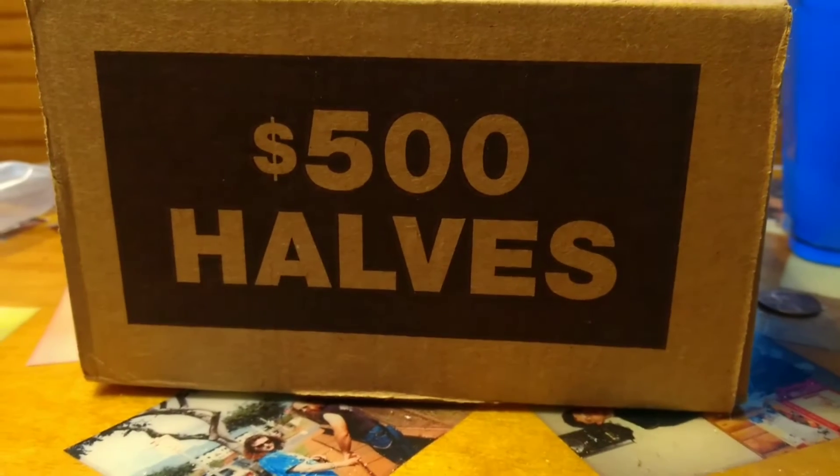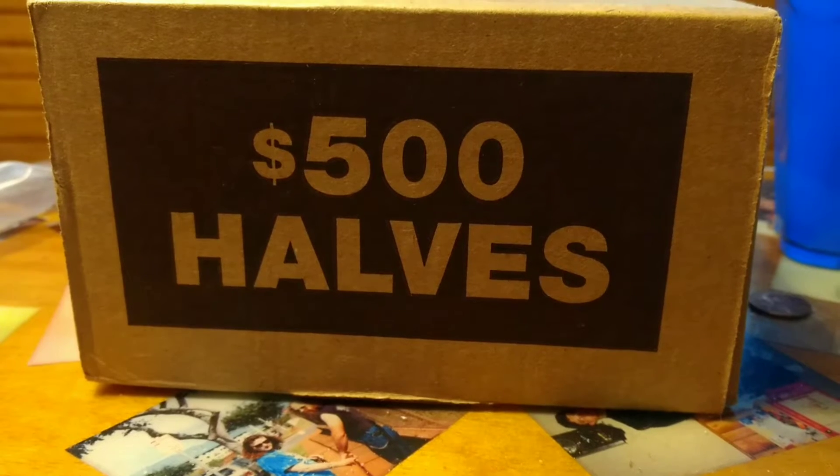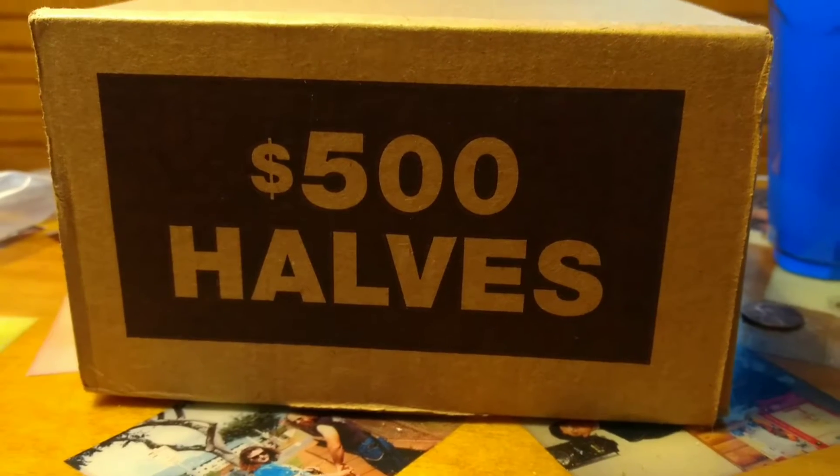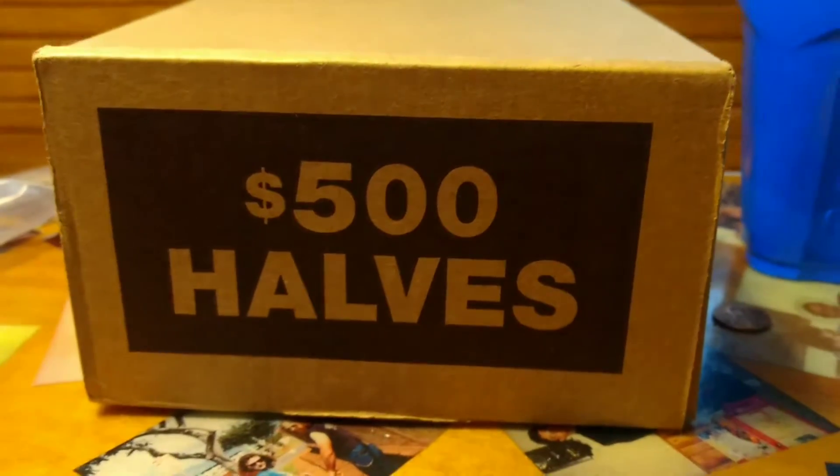I wasn't getting much response out of these, but I gotta just do this one more and we'll see how this goes. Man, I'll tell you what, this was pretty good - $2,000 worth.